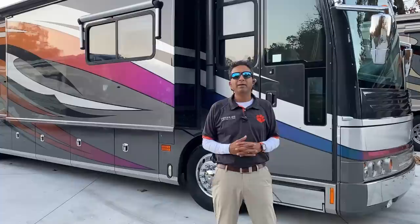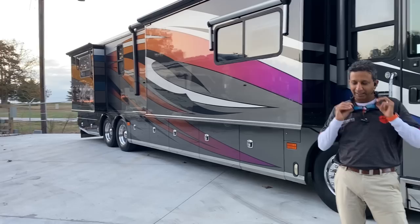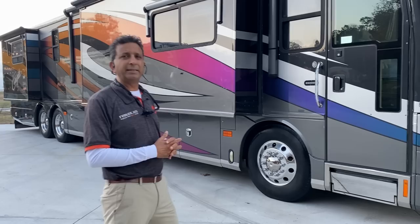Hello, welcome to the YouTube channel of rvmax.us. My name is Sachin Shaw. We are in Greenville, South Carolina. Look at that beautiful sunset. It's really beautiful out here.